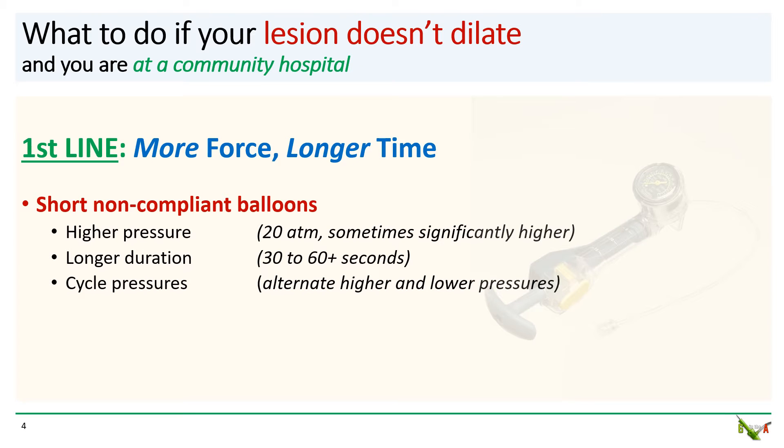So what can you do if you're faced with a situation where you can't dilate your lesion but you are at a community hospital? At most community hospitals, you won't have access to shockwave, and coronary atherectomy is not permitted without cardiac surgical backup. So the first thing to try is more force, longer time. I suggest using short non-compliant balloons and inflating at high pressures — 20 atmospheres, often significantly higher. You may have to keep the balloons inflated longer, 30 to 60 seconds or more, for the lesion to crack.